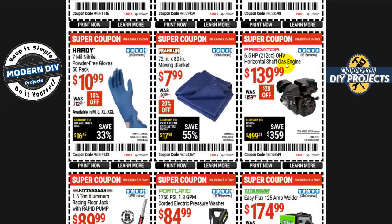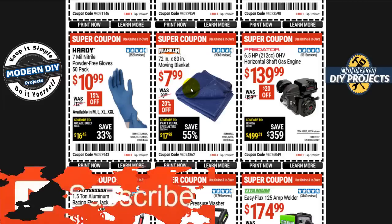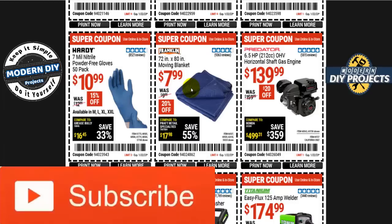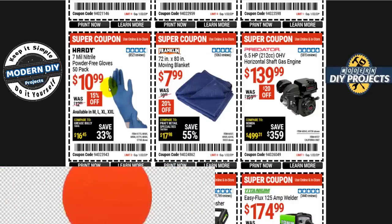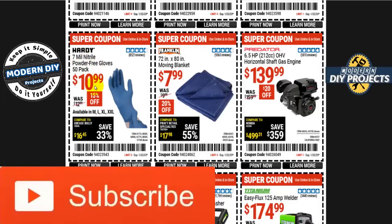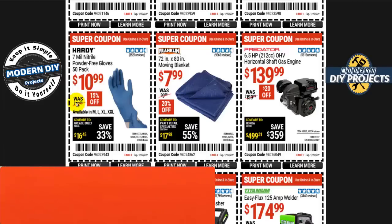The Predator 6.5 horsepower horizontal shaft gas engine is 140 bucks, 20 off. A Franklin 72-by-80 inch moving blanket is eight bucks — great for moving, packing, or even dog and cat beds. The 7-mil nitrile powder-free gloves, 50-pack, are 11 bucks, normally 13 — 15% off, and prices are finally coming back down.